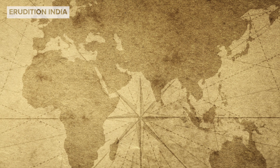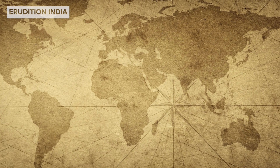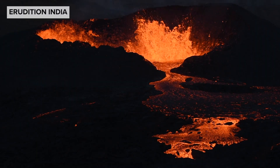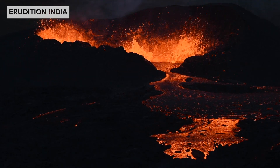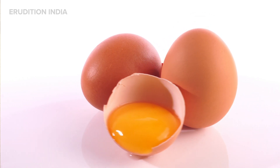Hey there, young explorers. Have you ever wondered why the continents look like giant puzzle pieces? Well, that's because earth's surface is always on the move. Let's dive into the fascinating world of plate tectonics. Imagine earth like a giant cracked eggshell.